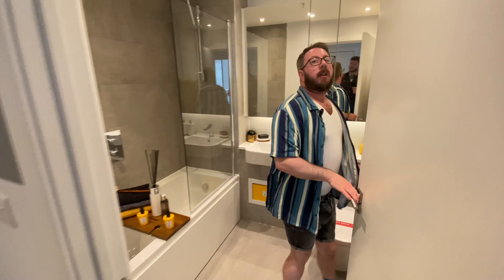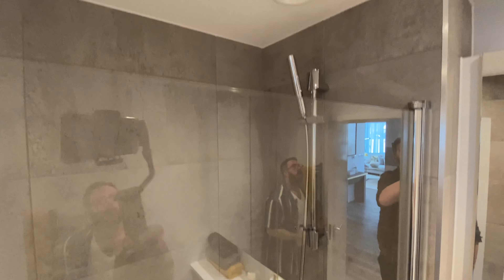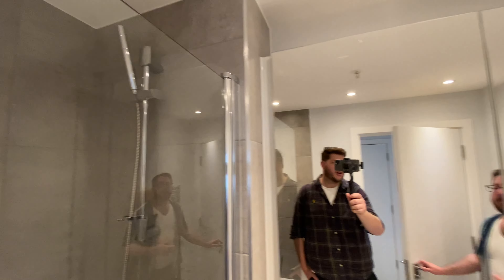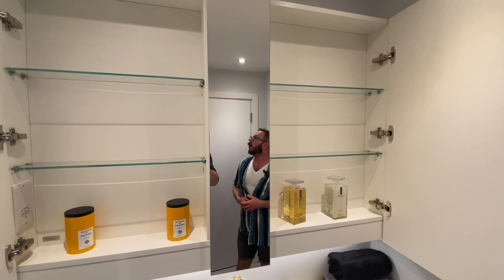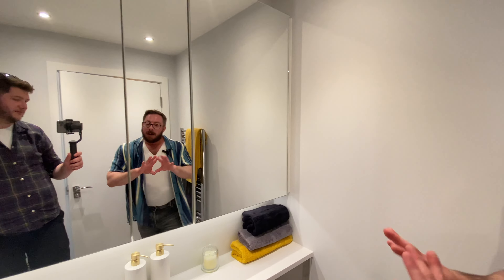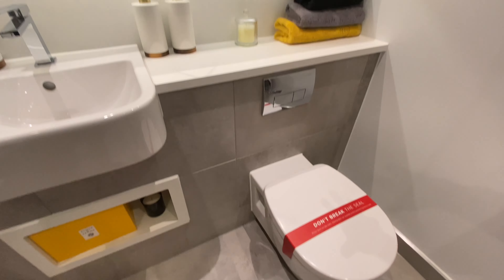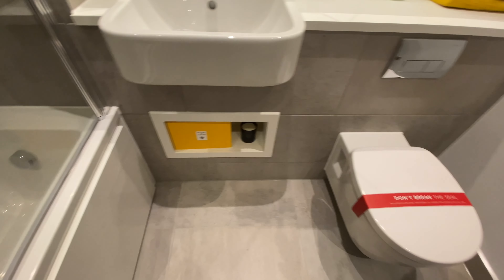Immediately to your left is the bathroom, which is quite large with plenty of downlights and lovely tiling. This example has full-height tiling, an extractor unit right above the shower, and massive mirrored cabinets. There's a sink and toilet with a concealed push-button facility by Gerberich. You get a handy shelf under the sink, heated towel rail, and a heated towel rail — which you definitely need in the UK.